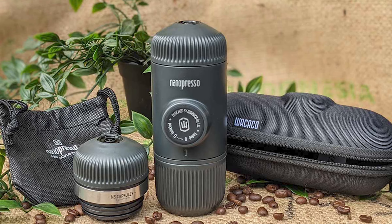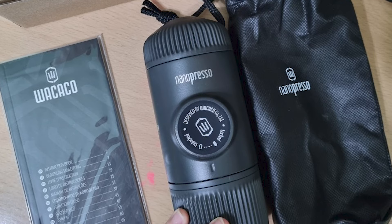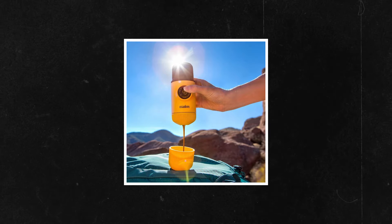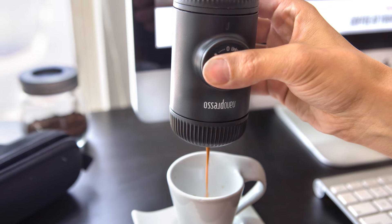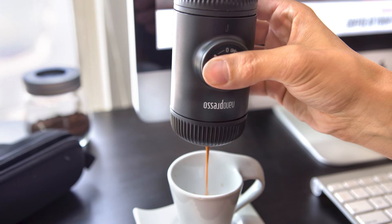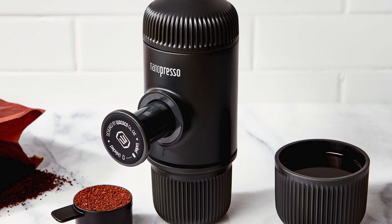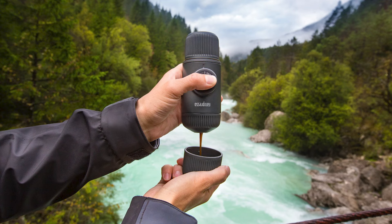Our budget-friendly pick is the Wacaco Nanopresso portable espresso maker. When you dip down this low in price, you aren't going to get the same type of shots as from the Diletta, but if you're willing to use a little elbow grease, you will get a really good espresso shot and give up basically no counter space. This tiny tool works by creating pressure through a piston pump. At home, just fill the machine with ground coffee, tamp it with the back of a spoon, add hot water, then squeeze the button repeatedly. Position your coffee cup below and a stream of espresso will come out of the small hole at the bottom of the pill-shaped maker. Less than $100 — you really can't go wrong.